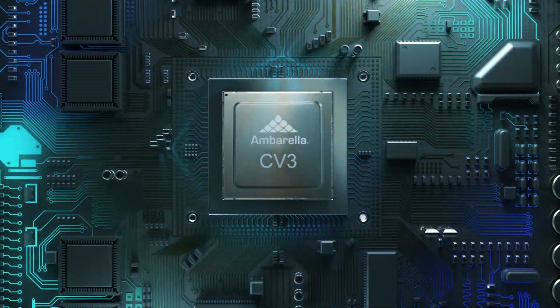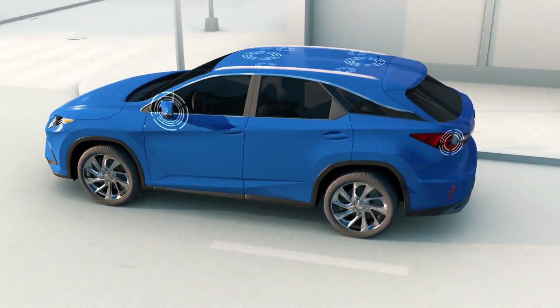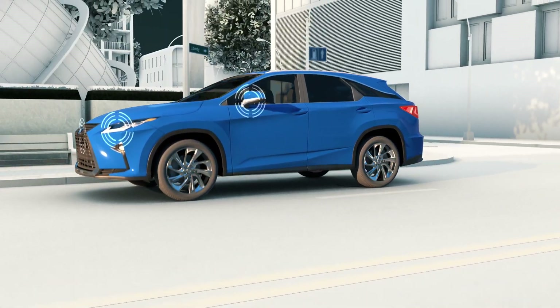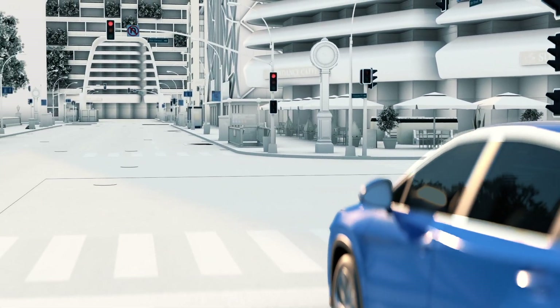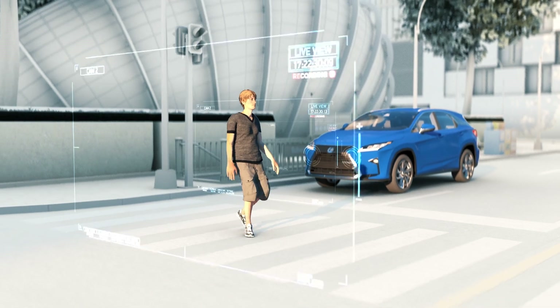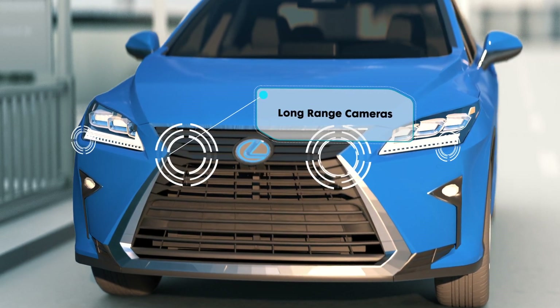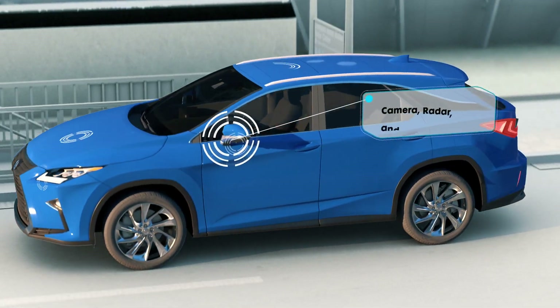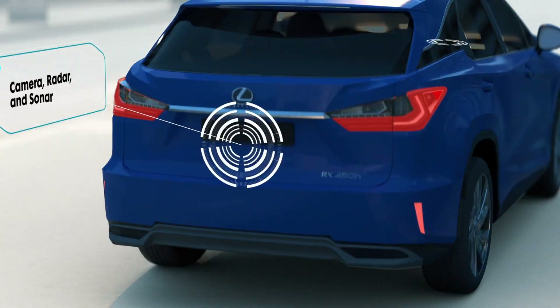The CV3 is a central domain controller that perceives the vehicle's surroundings using a single CV3 SOC to simultaneously process a combination of sensors, including long-range cameras to sense objects farther away from the vehicle, wide-angle cameras to sense objects and pedestrians near the vehicle, and radar, sonar, lidar, and other redundant sensors, while enabling future optimizations of the sensor mix.